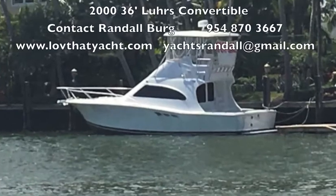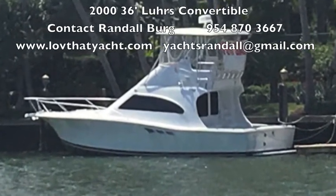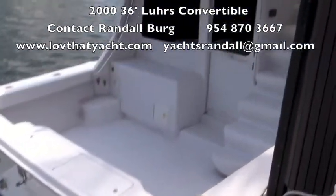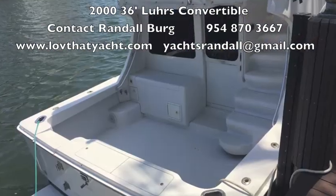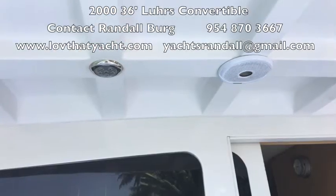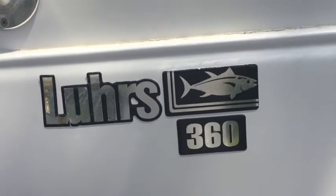I'm Randleberg with lovethatyacht.com. Today I'm showcasing a 36-foot Lures convertible, year 2000. It's in exceptional condition — super clean in every respect. Under 1100 hours on the engines, fiberglass is mint condition, new isinglass, new electronics, new compound applied to the entire boat. This boat is close to flawless; it's just ready to fish or take the family out — an absolutely enjoyable boat.